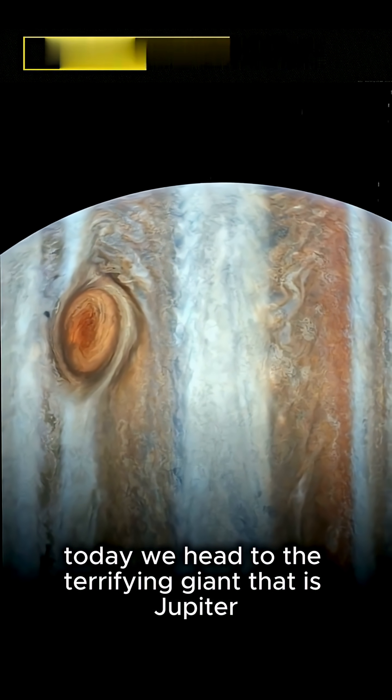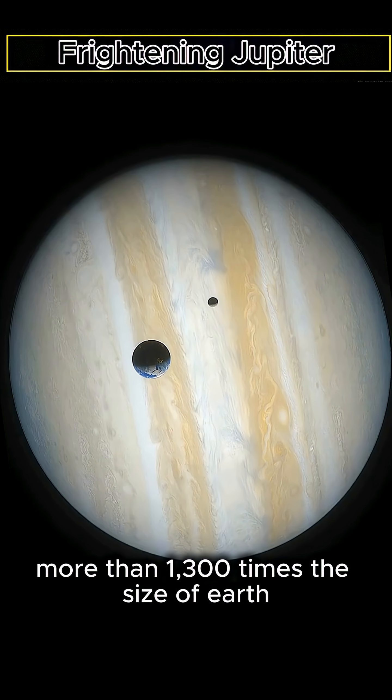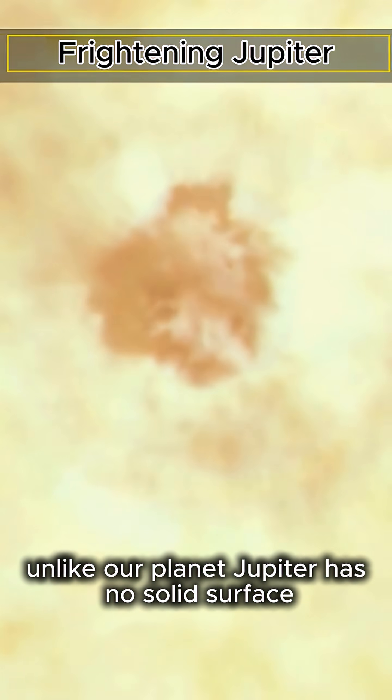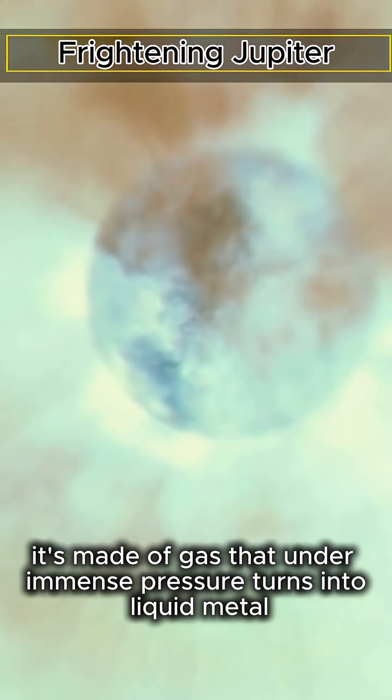Today we head to the terrifying giant that is Jupiter, the largest planet in our solar system, more than 1,300 times the size of Earth. Unlike our planet, Jupiter has no solid surface. It's made of gas that, under immense pressure, turns into liquid metal.